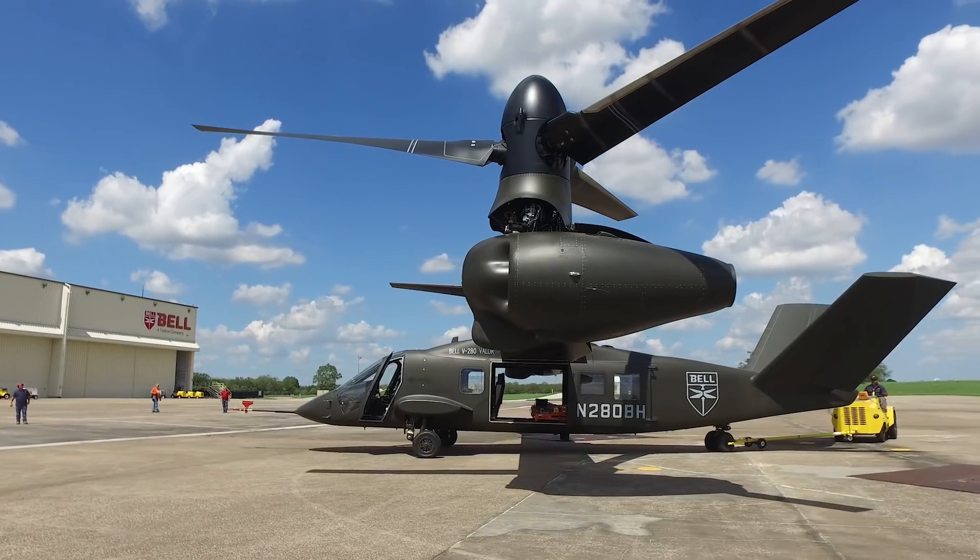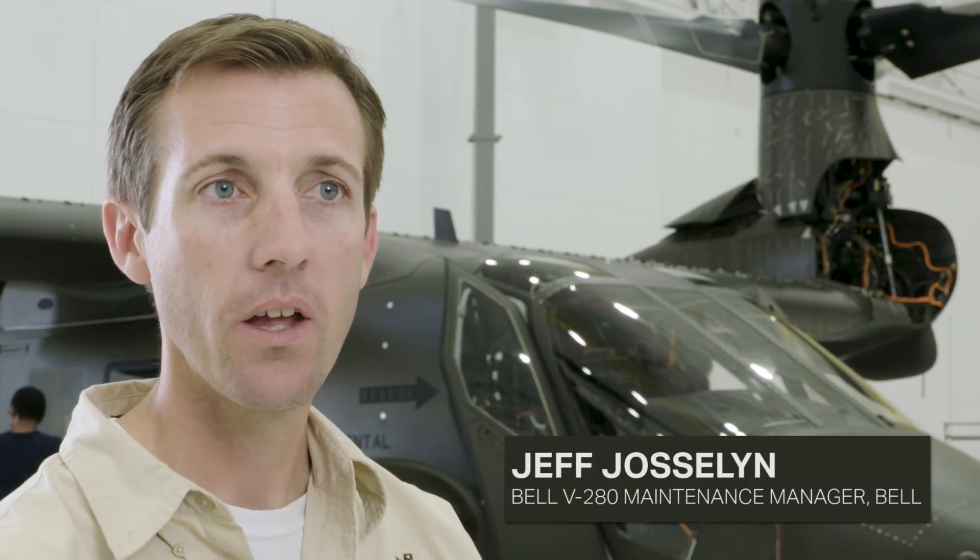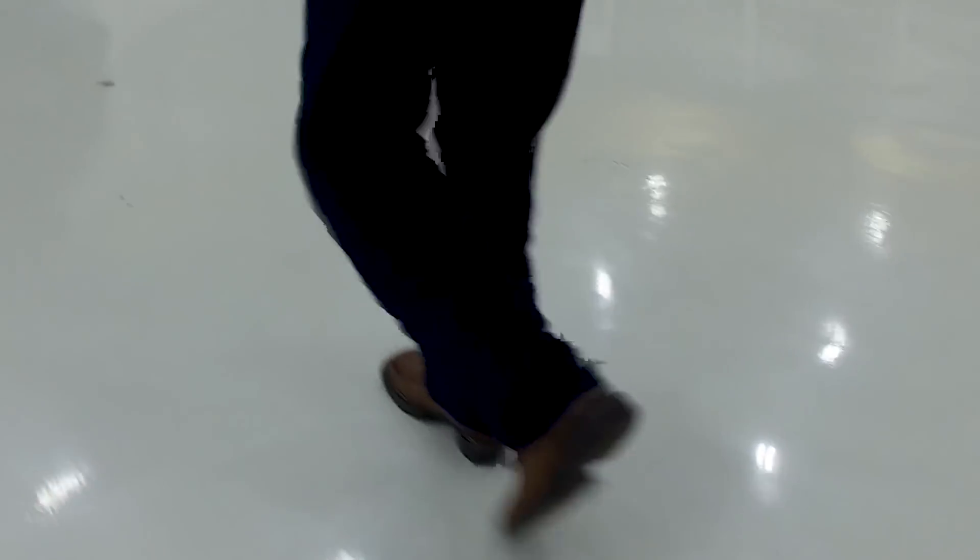At Bell we have the world's most advanced vertical lift aircraft, and the V280 is just one more example of that. It is a good aircraft for our warfighters and for the future.